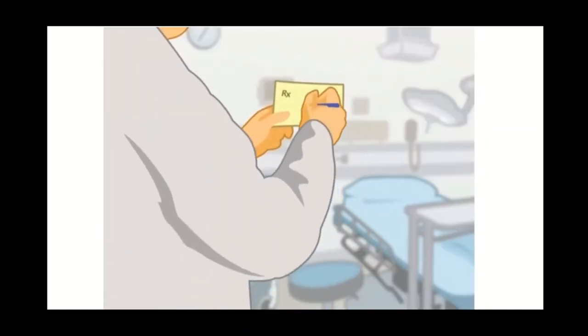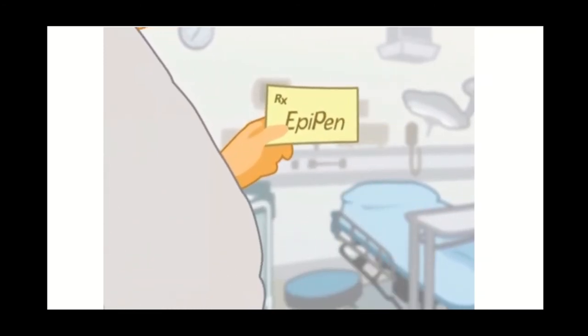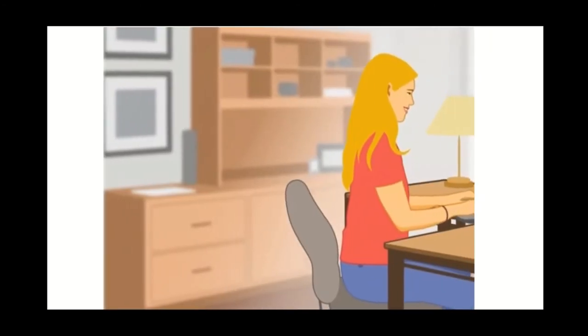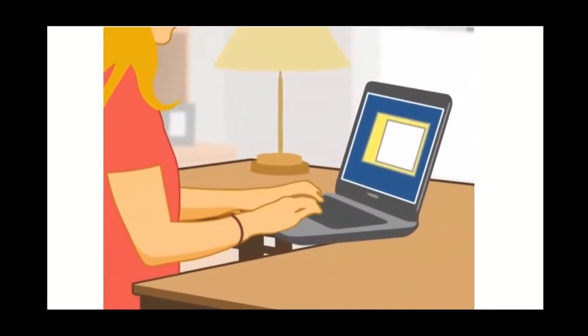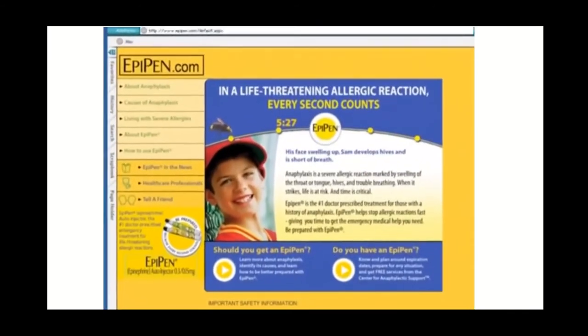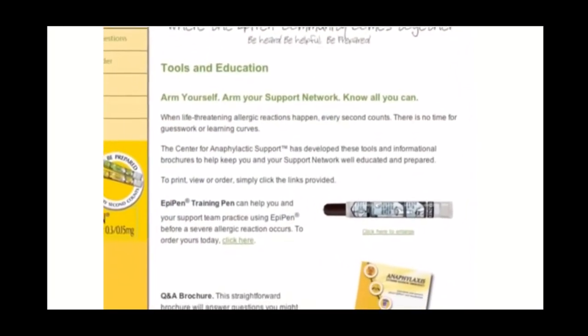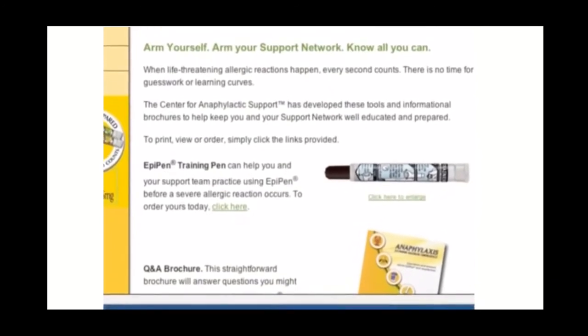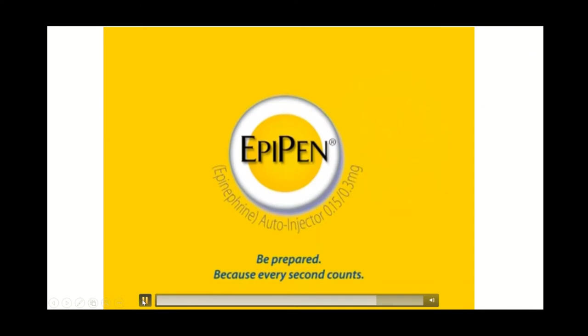Before leaving the hospital be sure to ask for a new EpiPen prescription, and it's also a good idea to see an allergist as soon as you can. Remember, you can't always predict when you will have a severe allergic reaction, but if you have an EpiPen with you, you will always be prepared.